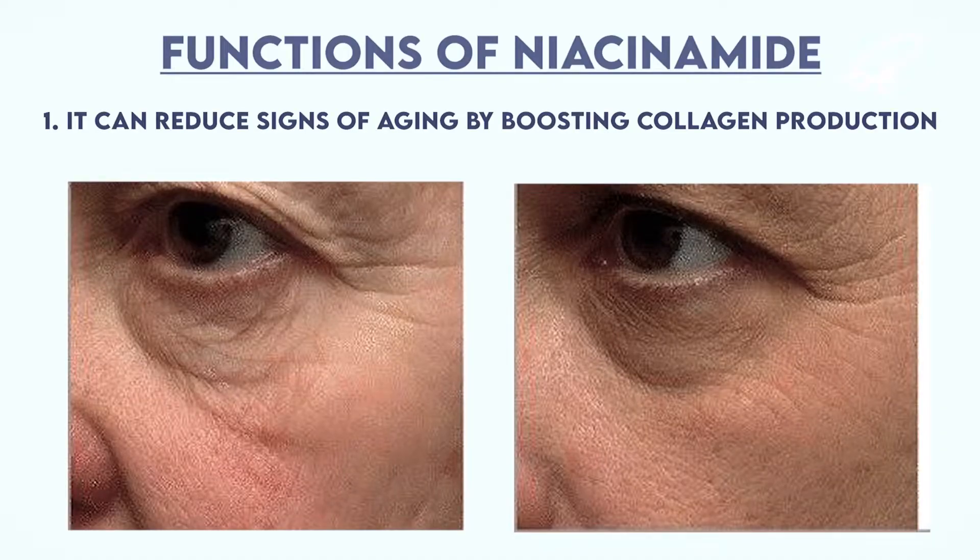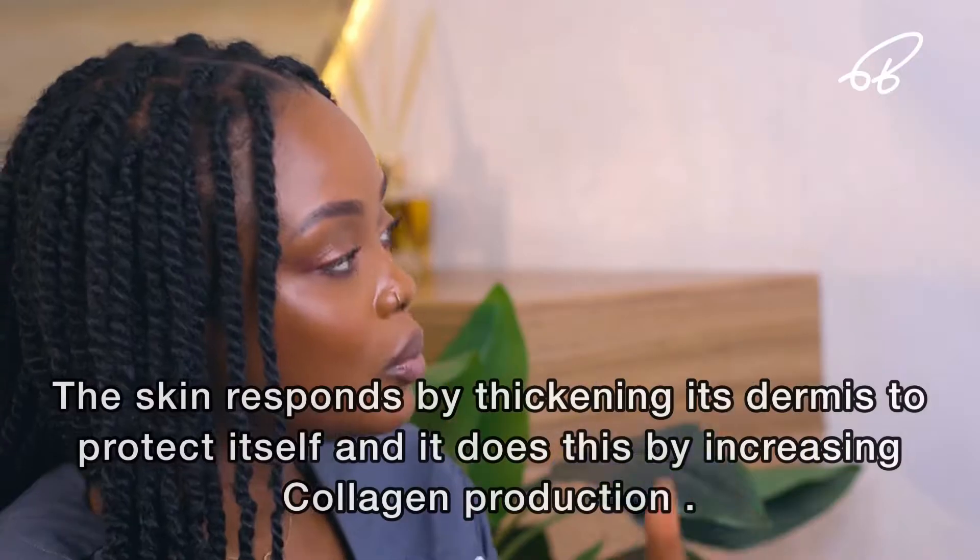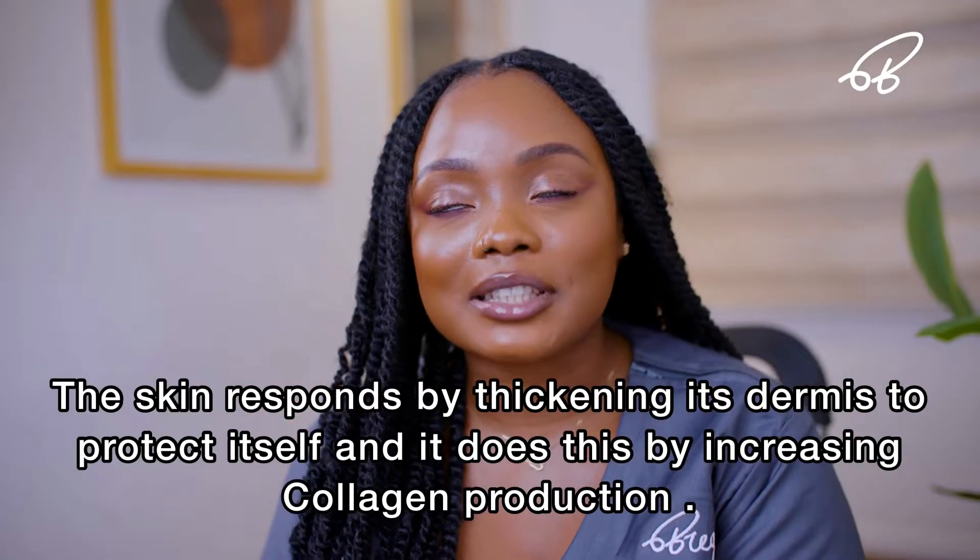Number one task niacinamide can perform is smoothing out fine lines and wrinkles. Whenever any type of ingredient penetrates the skin, your skin boosts collagen production, and that's a fantastic benefit of using niacinamide.